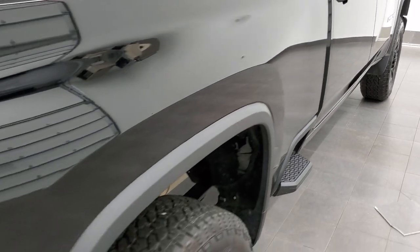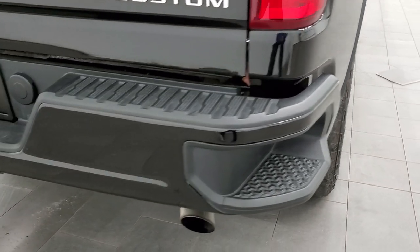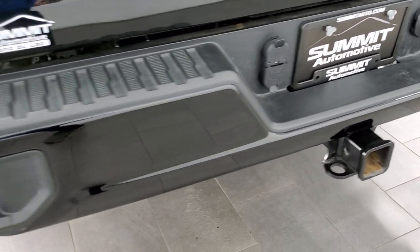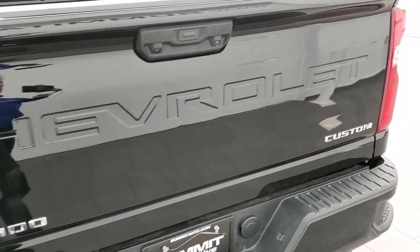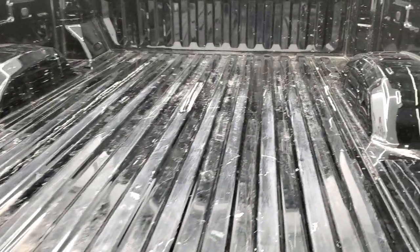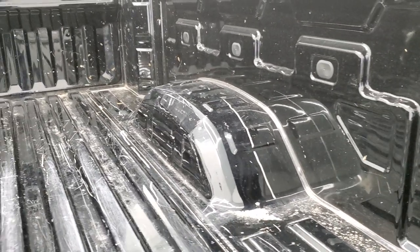The passenger side box looks really good — I didn't see any major dents or dings on there. Coming around to the back you get the rear bumper steps and a full towing package which includes the receiver hitch, 4-pin and 7-pin wiring. The tailgate is in really nice condition. It does have a backup camera, and it has the power drop-down tailgate with shock assist so it's never going to slam down on you.